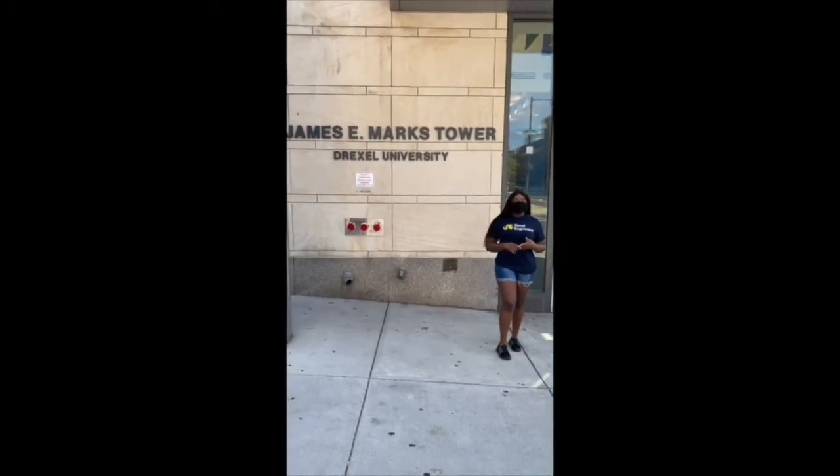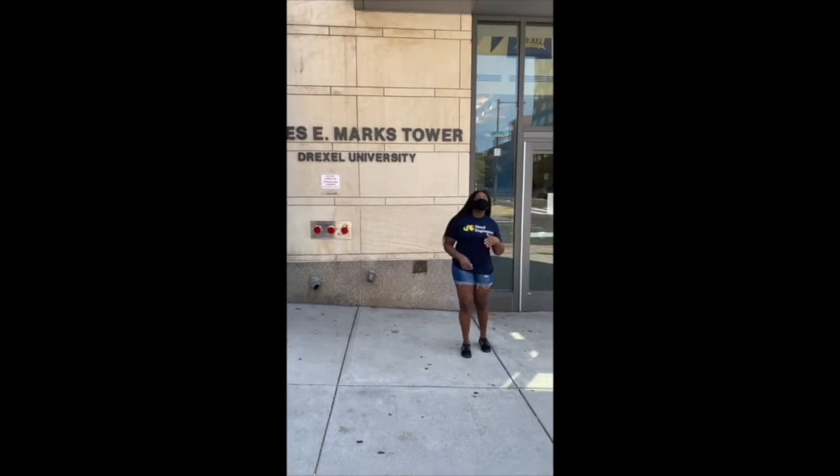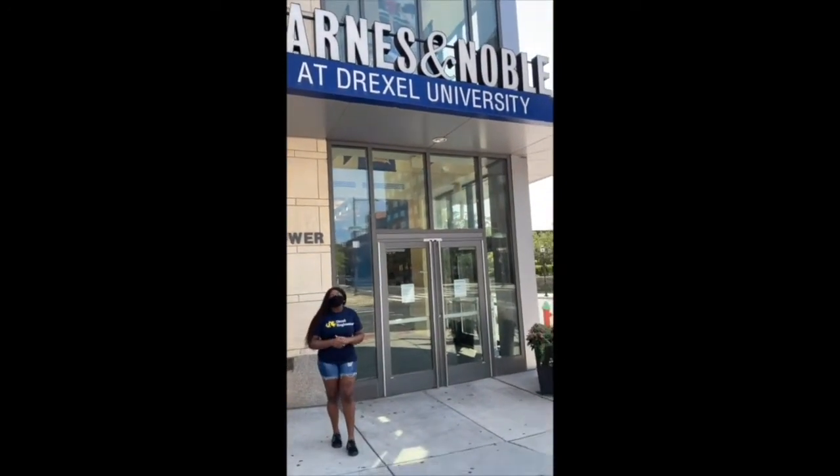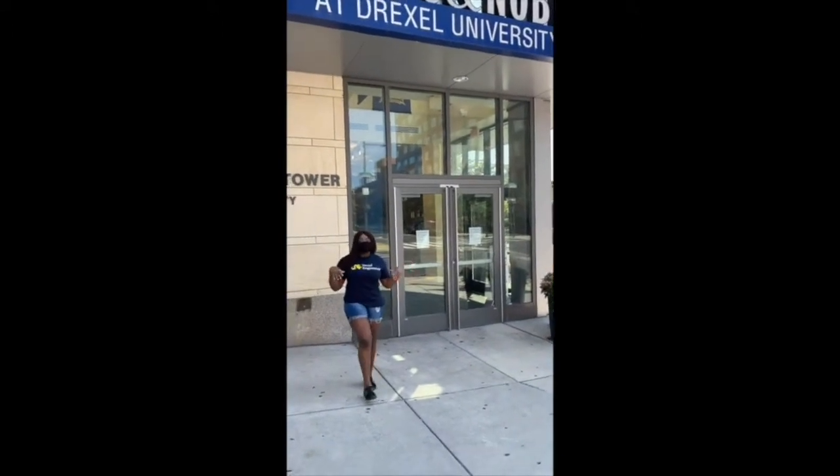We're at the James E. Marks Tower, which is also home to our Barnes and Noble bookstore, where you can get some Drexel merchandise, books, stationery, and much more.